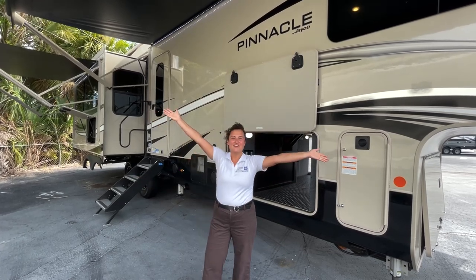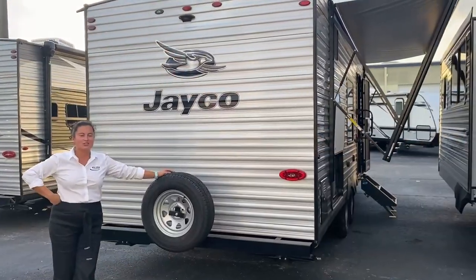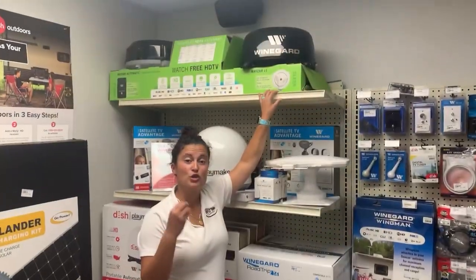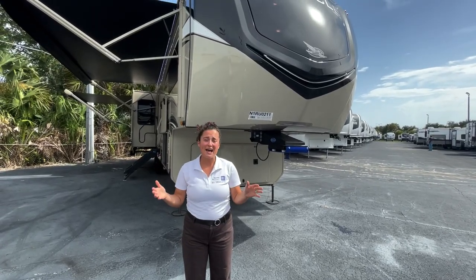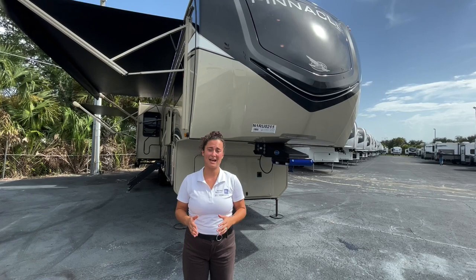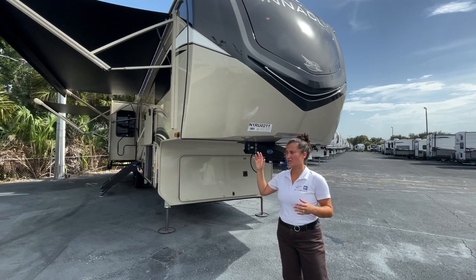Hey everybody, I'm Gabby and this is RVs with Gabby! Today, I realized that I had no fifth wheels posted on my YouTube channel yet, so I wanted to start off with one of my absolute favorite layouts. This is the 2022 Jayco Pinnacle, the floor plan is 36SSWS, and I absolutely love the interior — it's a beautiful coach inside and out, so let's check out some of the features.